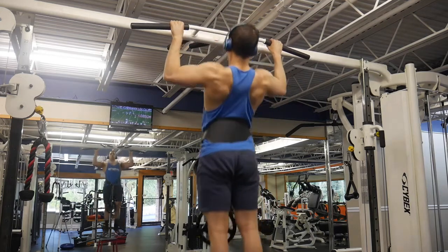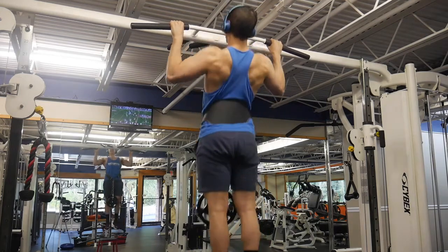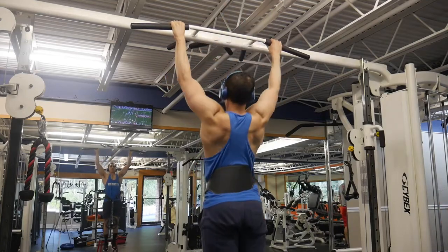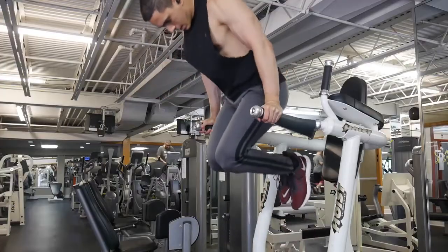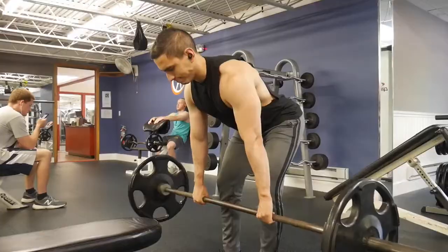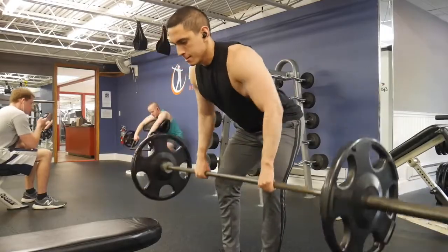Think of all the exercises in the gym that you could be doing. There's an endless list of exercises, but what if I told you you only had to focus on six major exercises that's going to get you 80% of the results in the gym so you can develop a lean, chiseled body? If you want to know which exercises are going to make the biggest impact on your physique, then this is the video for you.